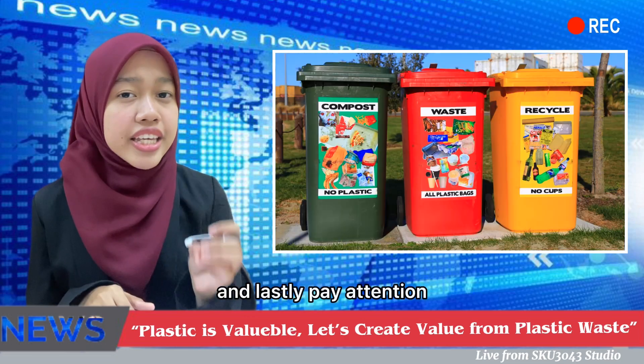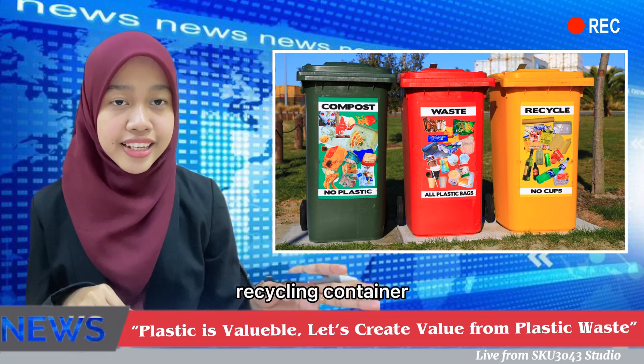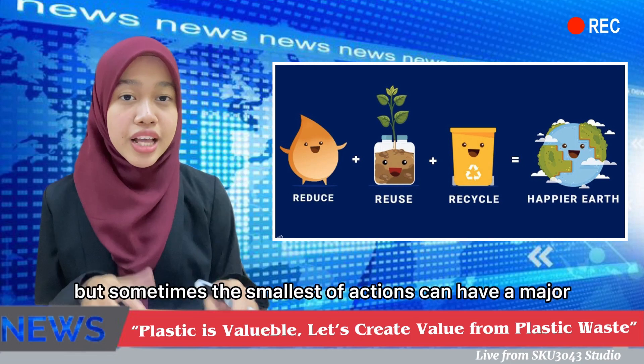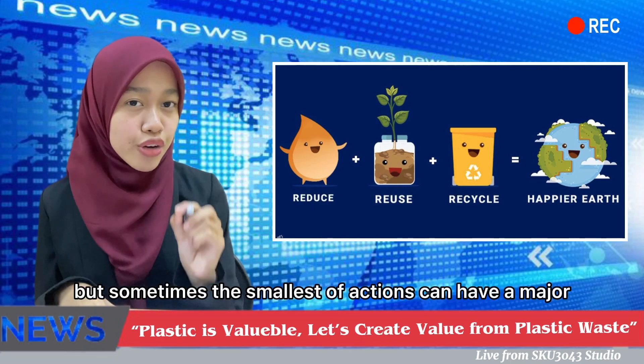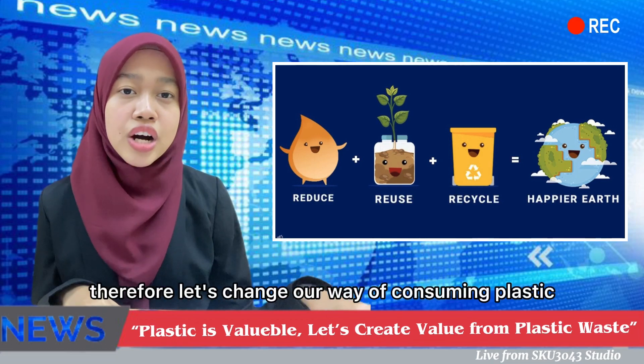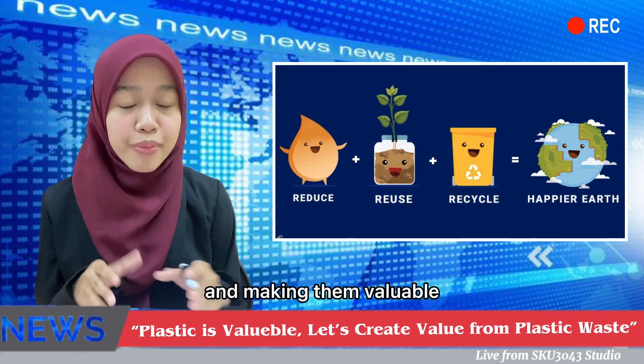And lastly, pay attention and put your plastic waste in the correct recycling container. All these actions might look small, but sometimes the smallest of actions can have a major positive impact on our planet. Therefore, let's change our way of consuming plastic and make it valuable.